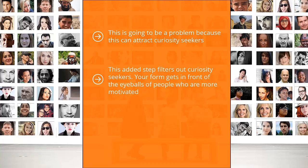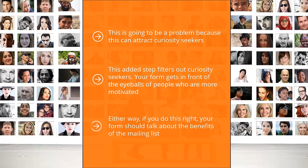Your form gets in front of the eyeballs of people who are more motivated. They have to read text that spells out the opportunity and benefit of your list, then click through to get to the squeeze page form. In other words, you qualify them before you sign them up to your list. Your form should talk about the benefits of the mailing list. This two-step process can go a long way in eliminating curiosity seekers and ensuring that people who sign up are more likely to read your updates.